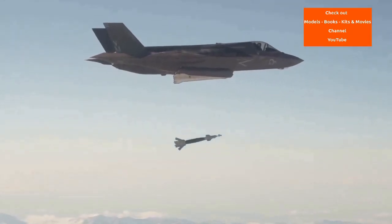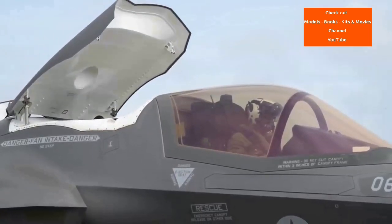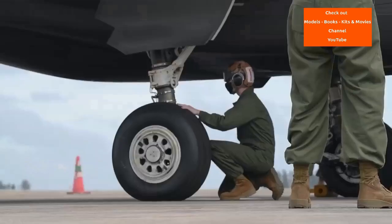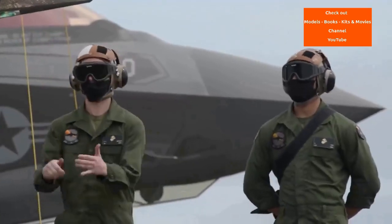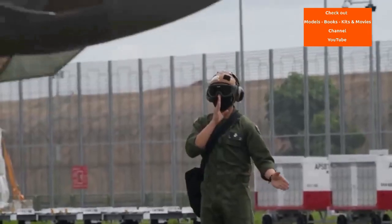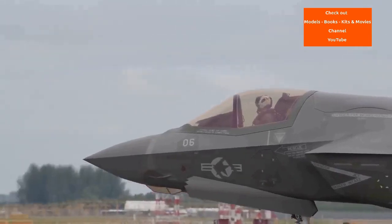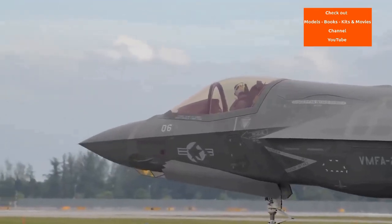The JSF program was expected to cost about $200 billion for acquisition in base year 2002 when SDD was awarded. As early as 2005, the Government Accountability Office had identified major program risks in costs and schedule. By 2017, delays and cost overruns had pushed expected acquisition costs to $406.5 billion, with total lifetime costs to 2070 estimated at $1.5 trillion including operations and maintenance. The F-35A's unit cost for LRIP lot 13 was $79.2 million. Delays in development and operational testing evaluation pushed full rate production to 2023.